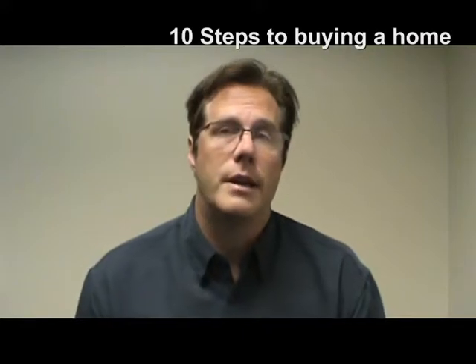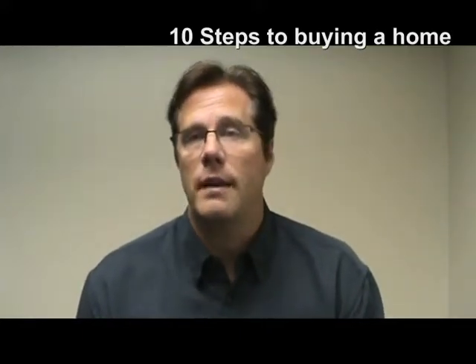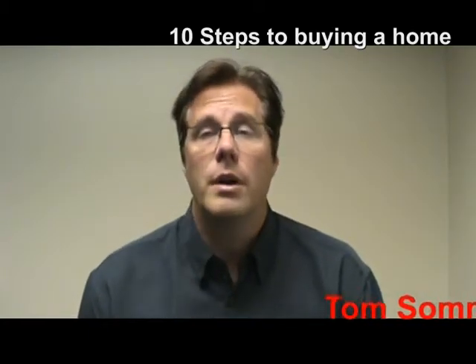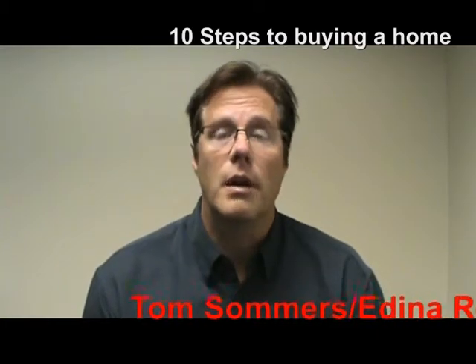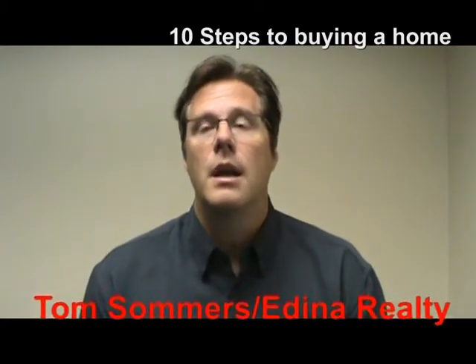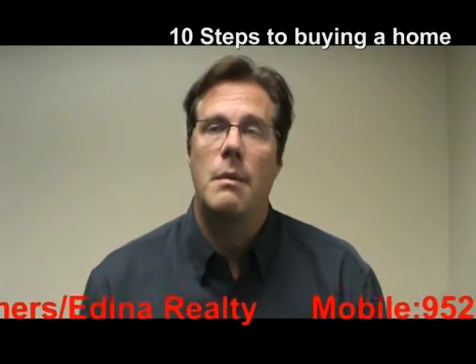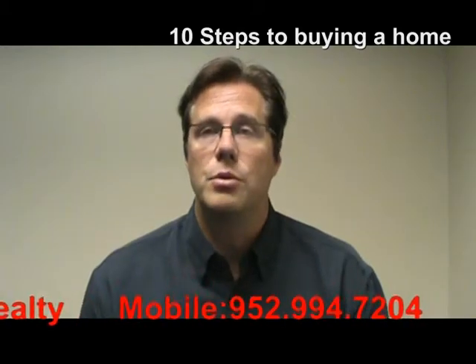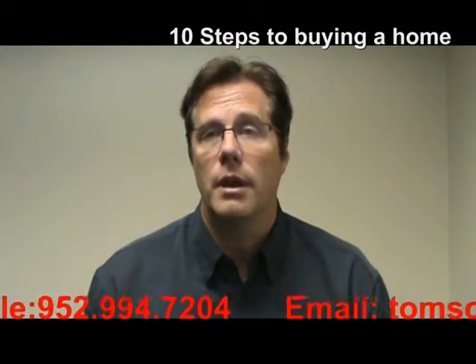Step number two would be to refine your search. After you've chosen your realtor, you sit down with that agent and you actually have a meeting before you start looking at houses and you talk about what you want. Where do you want to live? How many bedrooms? How many baths? Do you want a large yard? Is a three car garage important to you? Whatever amenities that you're looking for, tell that agent because it's going to make me a better agent for you to be able to refine that search.